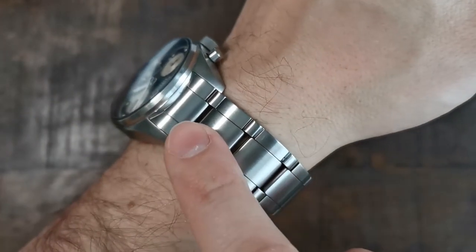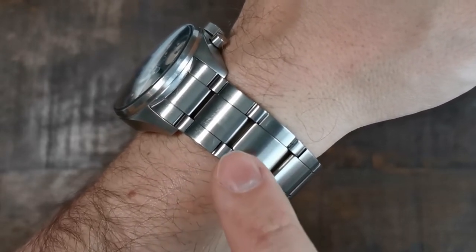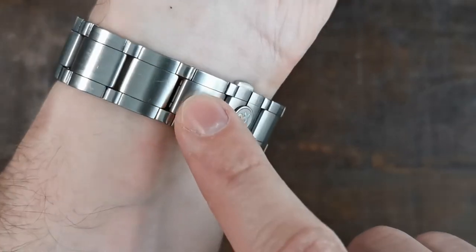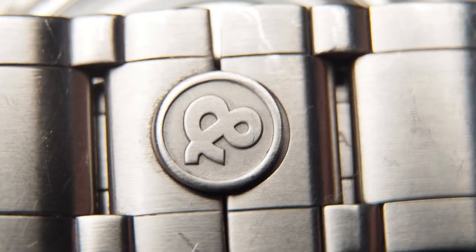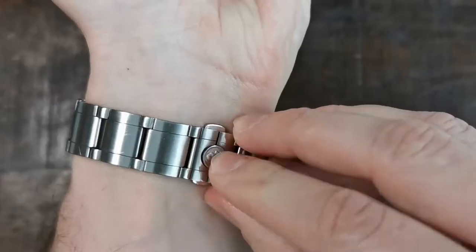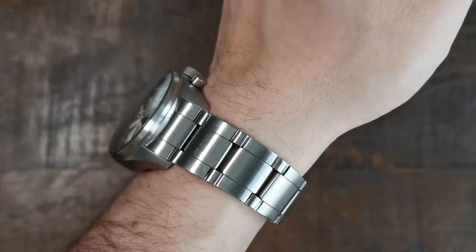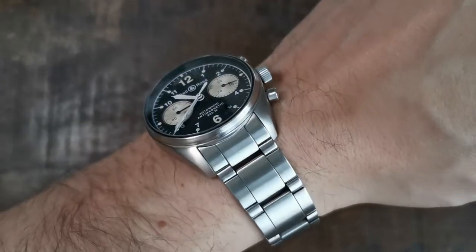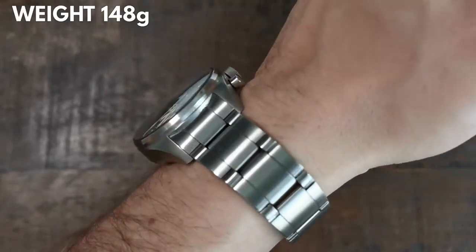The bracelet has a unique sequence of links — almost like a reverse or thick ladder with short outer connecting links. It has 20 millimeters lug width but tapers towards 17 millimeters at the signed clasp, also with the ampersand logo, which closes up quite seamlessly. The bracelet got my attention as much as the watch did at first glance — sometimes an extraordinary bracelet can be the final push towards a purchase. Together with the bracelet, the total weight is 148 grams.